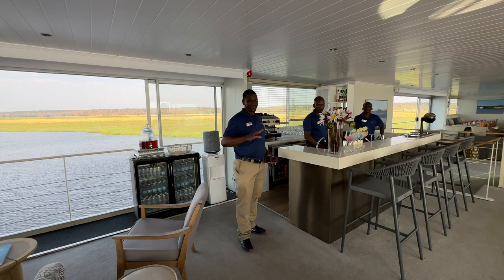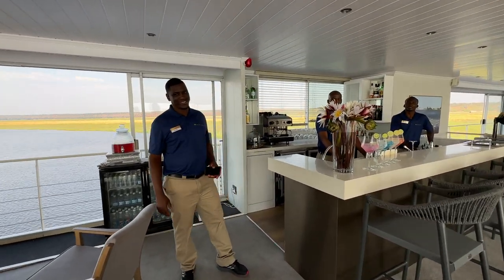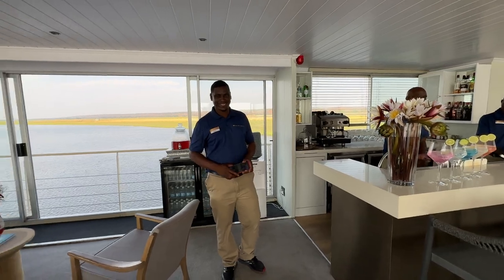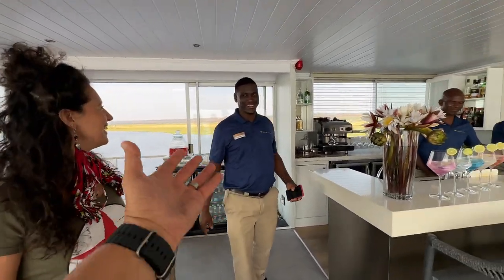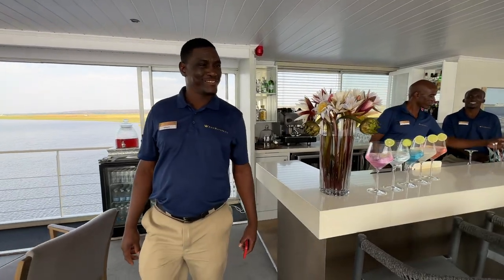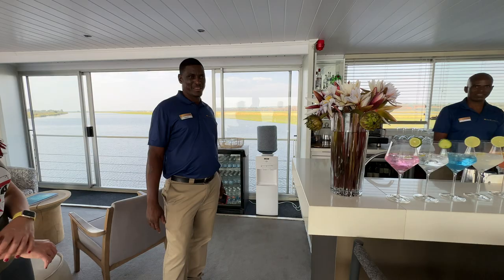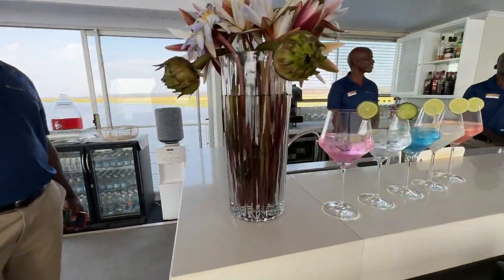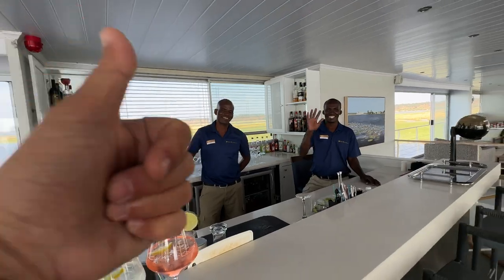This is the bar area and our general relaxation lounge — this is where all the magic happens. You'll find our barman here, and our cruise manager Mr. Bernard, keeping you entertained for the cruise. And it's worth noting this is all inclusive, so all drinks and food are included in the original fee — no worrying about how many drinks you have. Take a look at these guys, they are pretty incredible — well done!